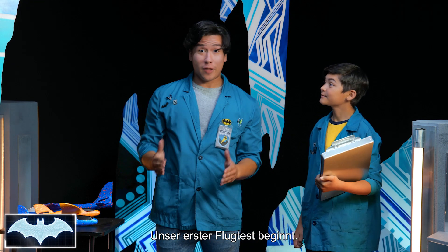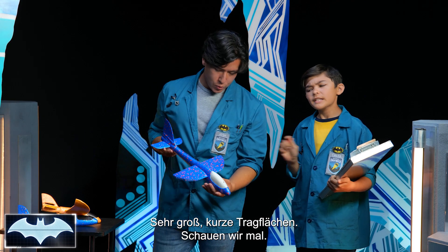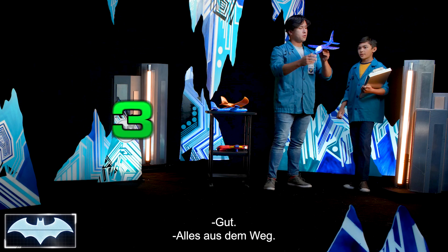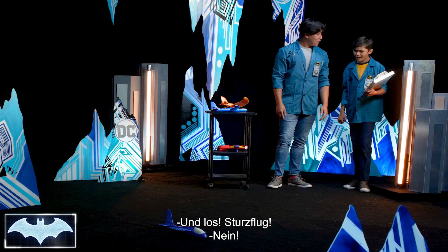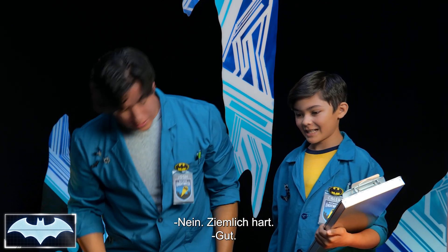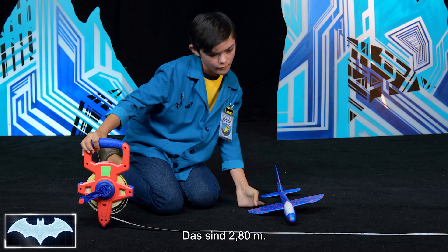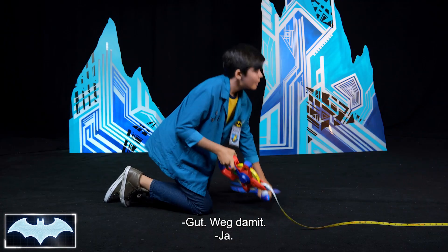We're here with our flight test. Let's start with glider number one — large body, short wings. Let's see how it goes. Three, two, one, take off. There it goes. Oh, nose dive! Bounce right back. That's not a landing I would want. We have nine feet and two inches. Not bad. Let's move on.